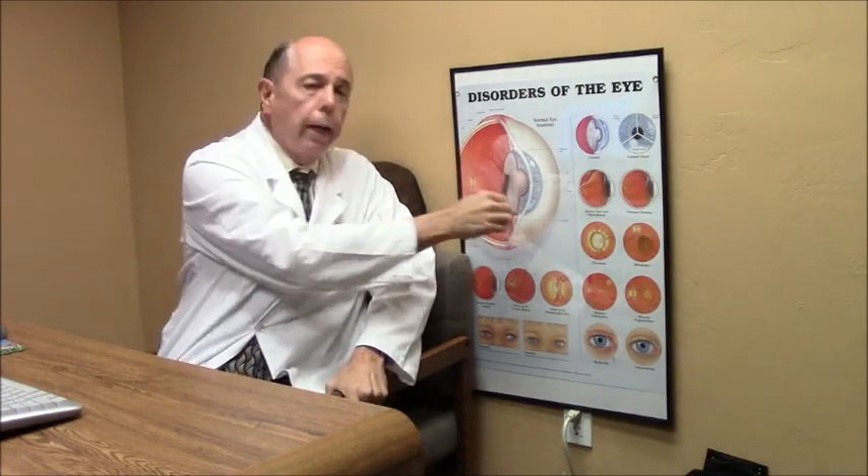A lot of people complain that their eye is sore, irritated, inflamed, and their eye gets red. If this grows far enough towards your pupil, it can grow into the pupil and scar that area of your cornea, then lead to loss of vision.